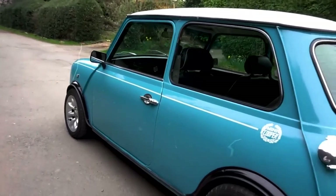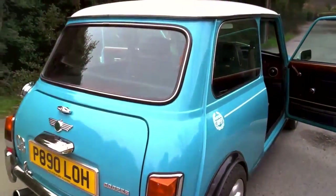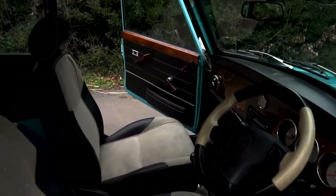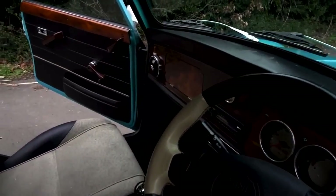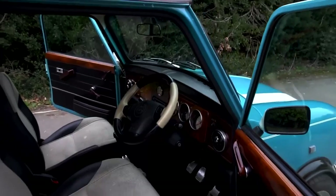The Mark 7 featured a full dash replacing the original shelf, an internal bonnet release, and a driver's side airbag. The basic model was a 1.3-litre. After more than 30 years of production, the original Mini outlived the bubble car era and the Metro — the car that was meant to replace it.